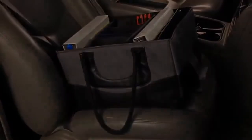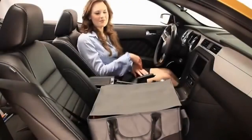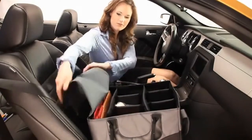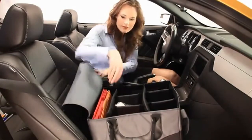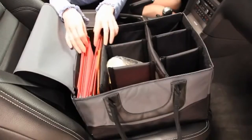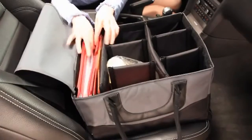The File Tote provides protection for all of your valuable documents, laptop, folders, and other office essentials. The File Tote's lid is secured with four velcro tabs and can be removed easily.